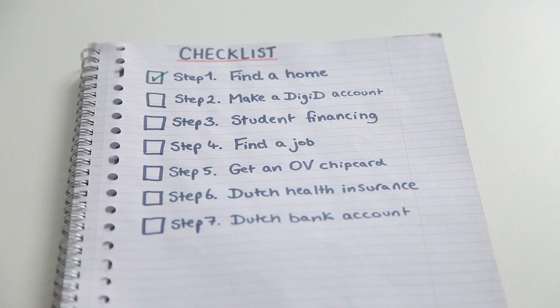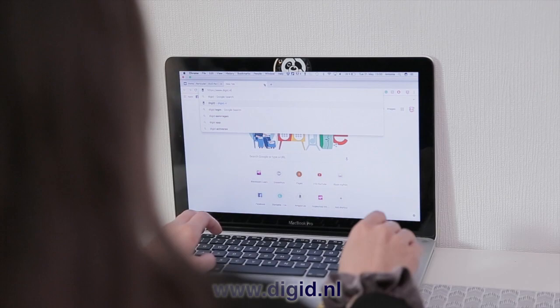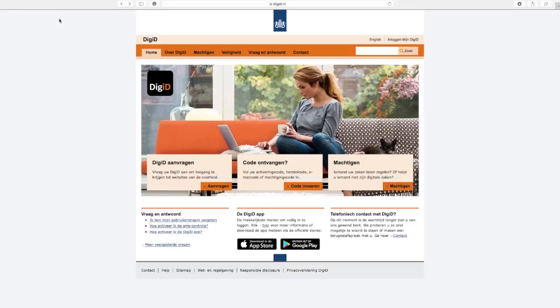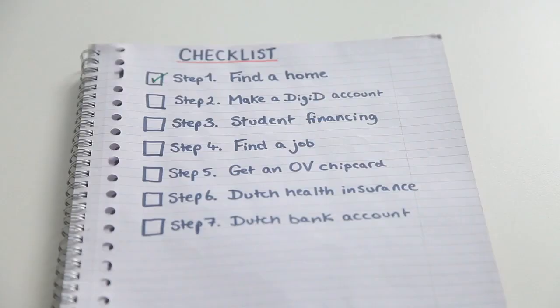Step 2: Go to digid.nl to make yourself a DigiD account. DigiD is an identity management system. Your DigiD account becomes your virtual identity online for the government. Make sure you do this ahead of time so you don't run into any problems — it will take a few days for your DigiD to be activated, so be sure to do this on time.